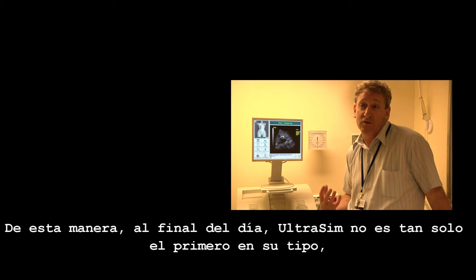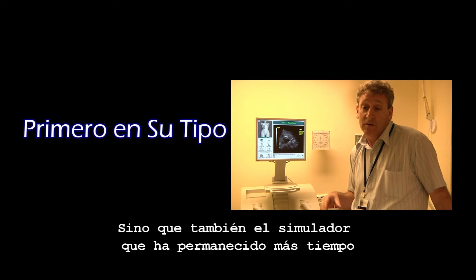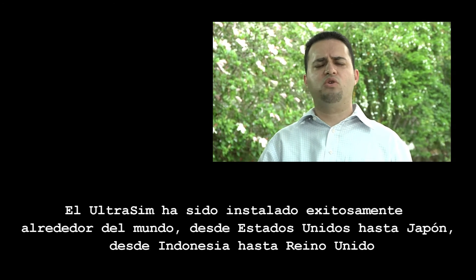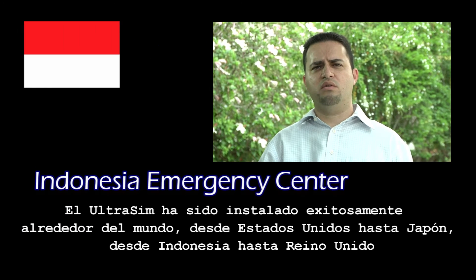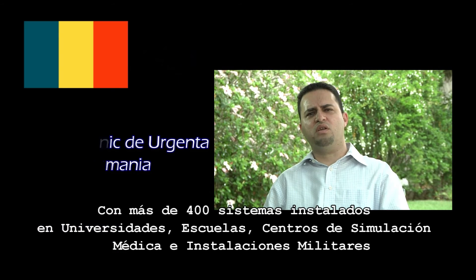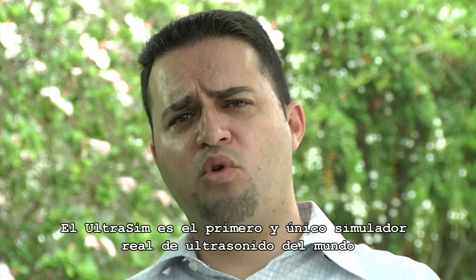UltraSim has not only been the first of its kind, but it's also the longest-standing simulator out there. This is a model which was used later on by other medical simulation companies which exist today. The UltraSim has been successfully installed worldwide — from the US to Japan, from Indonesia to the UK. With over 400 systems installed in universities, colleges, medical simulation centers, and military facilities, the UltraSim is the world's first and only real ultrasound simulator.